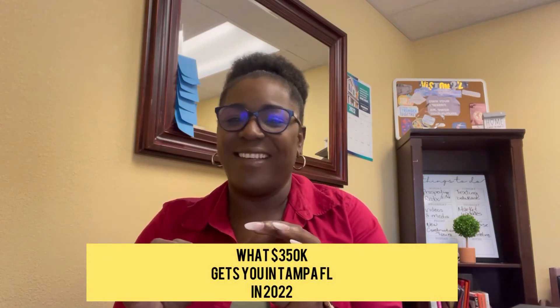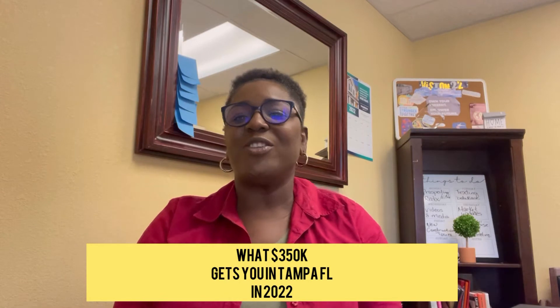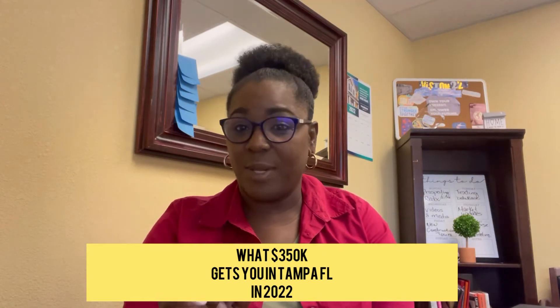Let us talk today about what a $350,000 home looked like in early 2020 and what a $350,000 home looks like right now in 2022 in Tampa, Florida. The market has changed. The houses have increased in price. The house you could get in 2018 or 2019 for $350,000, you can no longer get for $350,000. Let me show you what you can get for a $350,000 single family home in Tampa.